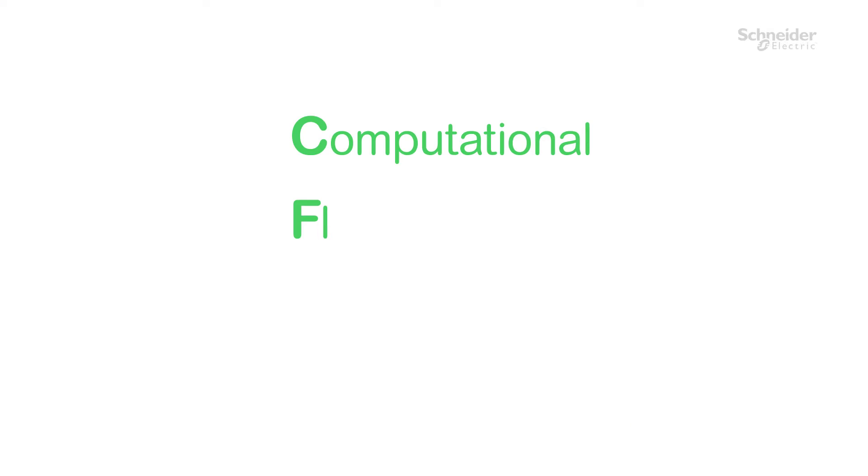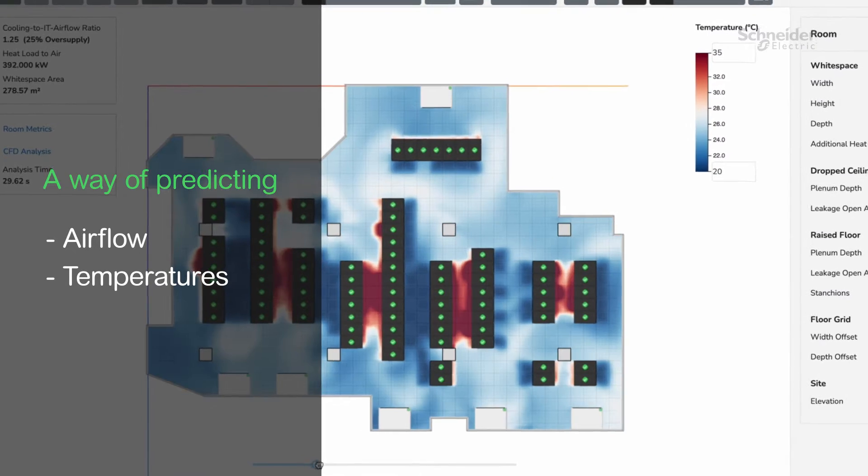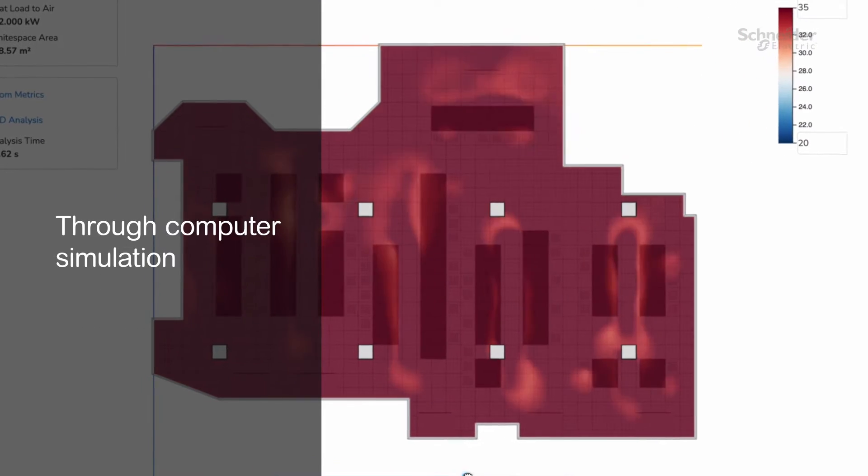CFD stands for computational fluid dynamics, and basically it's a way of predicting airflow, temperatures, and related physics through computer simulation.